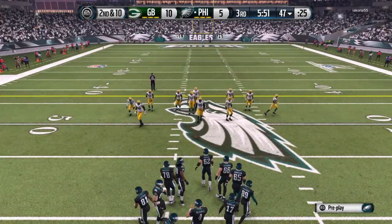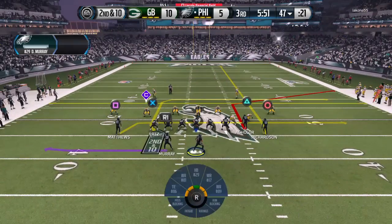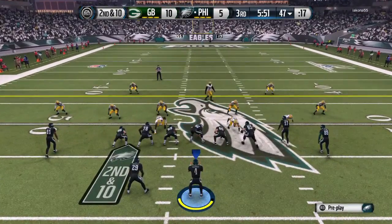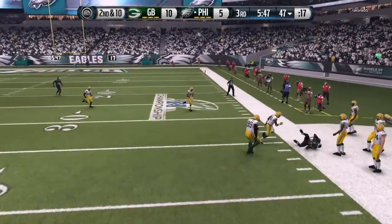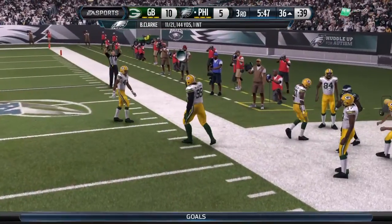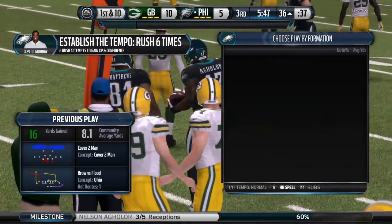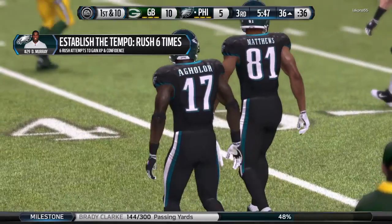Failing to complete that one, so second down here. Two hands on the football — he has the catch. The Eagles just picked up a big first down. When you're down in the second half, every first down is crucial. Nice job by the offense.